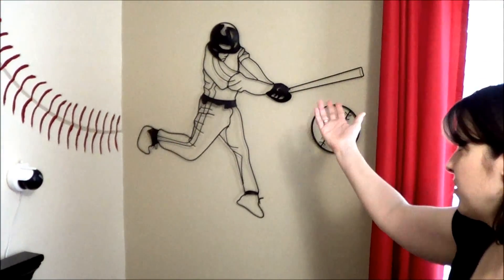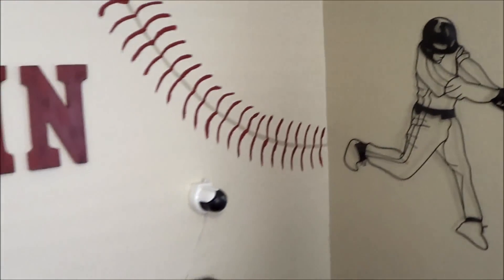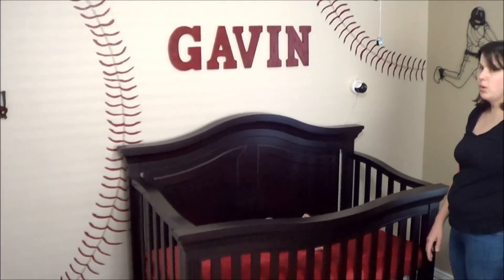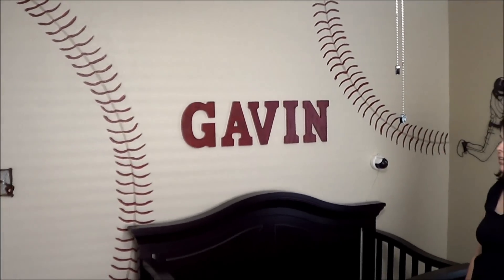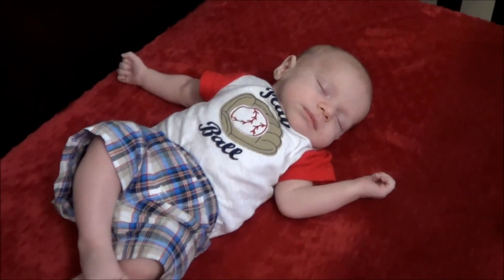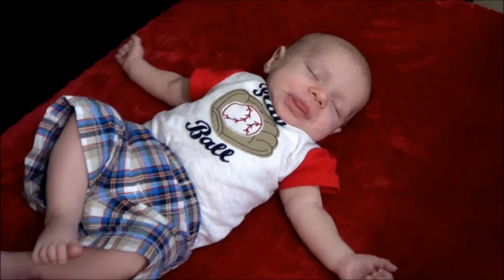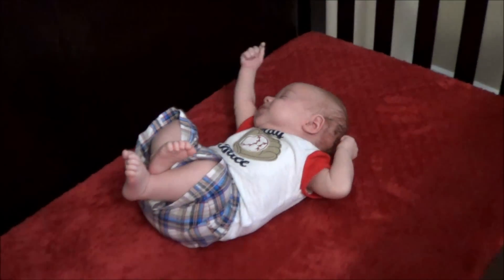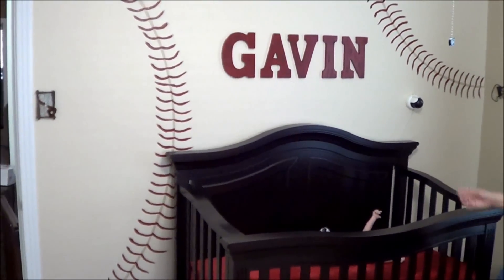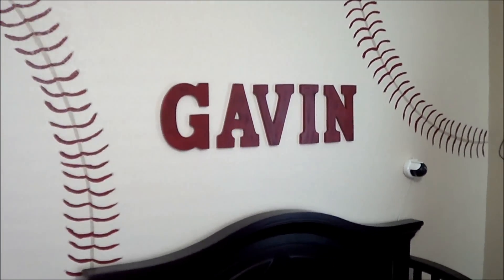We found a metal statue of a baseball player at Hobby Lobby. The next wall is probably our favorite — we painted baseball stitching on it, inspired by Pinterest. We also put his name above the crib. He's taking a little nap right now so we'll be careful. We found these letters at Michael's, painted them red, and then dry-brushed black on them to make them look more vintage — you can see the dry brush marks up close.